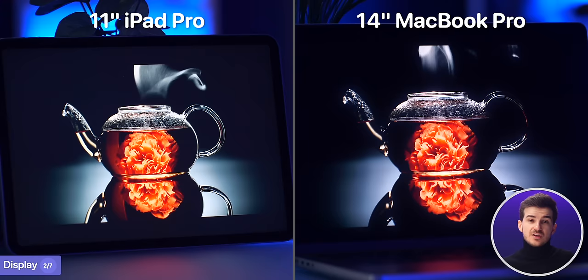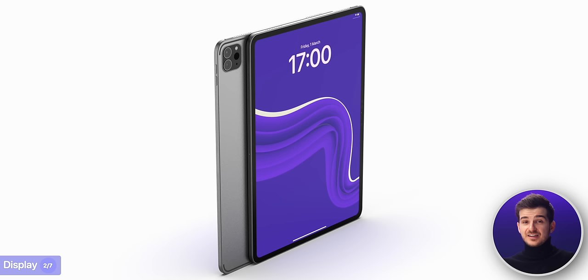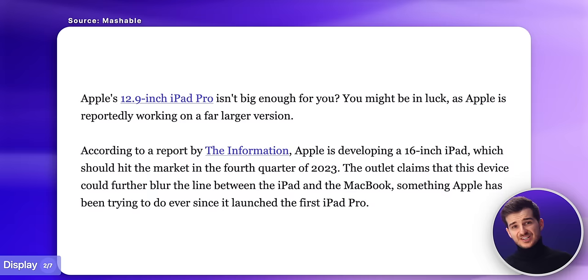These new iPad Pros will have an even better display than the MacBook Pros. Both models are said to be using Apple's stacked OLED display technology, so we should see much higher brightness levels than the 400 or so nits typically seen on OLED tablets today — close, if not identical, to the 1600 nits of brightness on the MacBook Pros. Samsung will exclusively manufacture displays for the 11-inch model, while LG will manufacture displays for the 13-inch model, with both already in full production. Despite earlier leaks about 14-inch and 16-inch models, those haven't surfaced recently, so 11-inch and 13-inch are the only sizes we'll get.